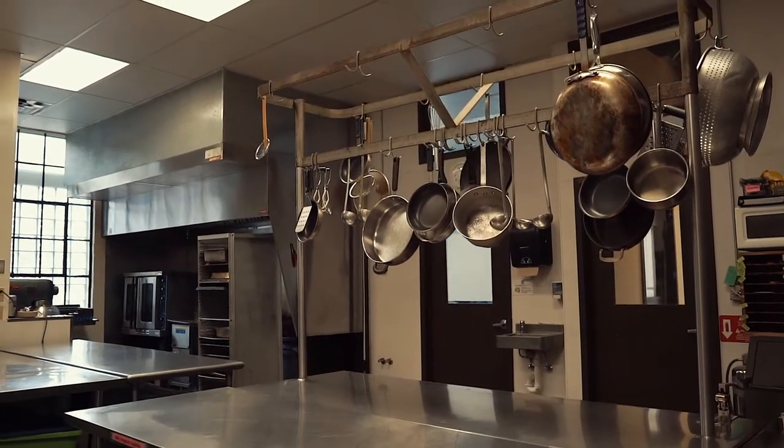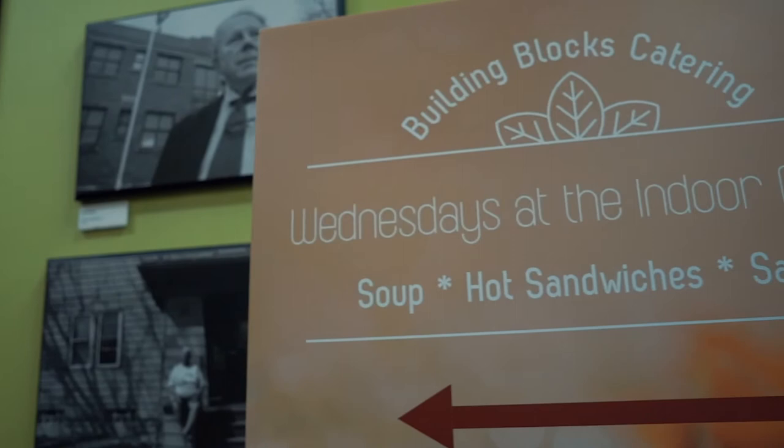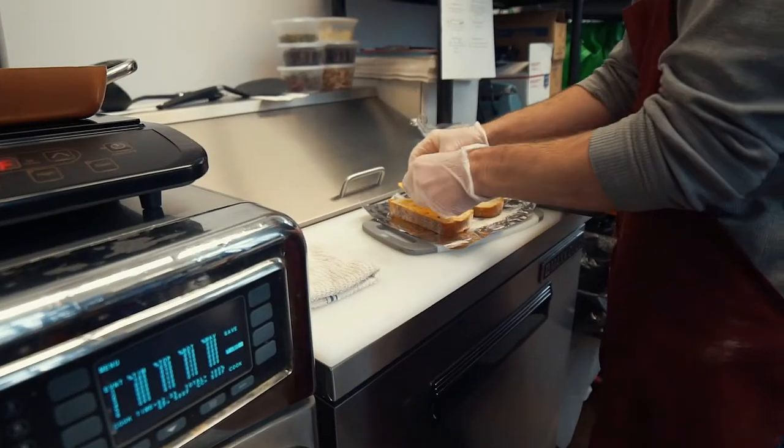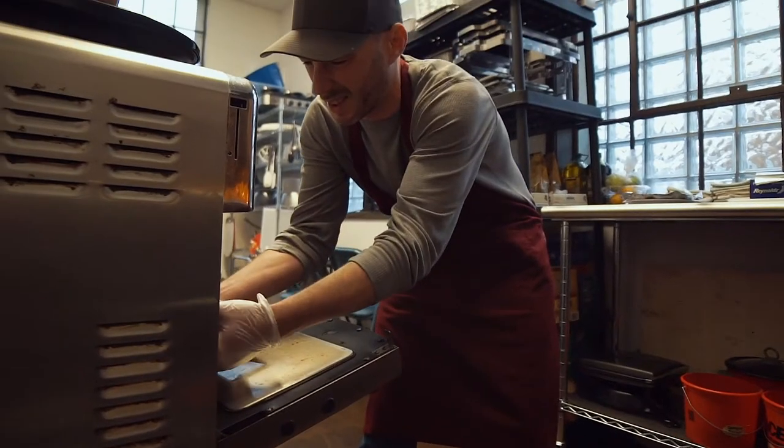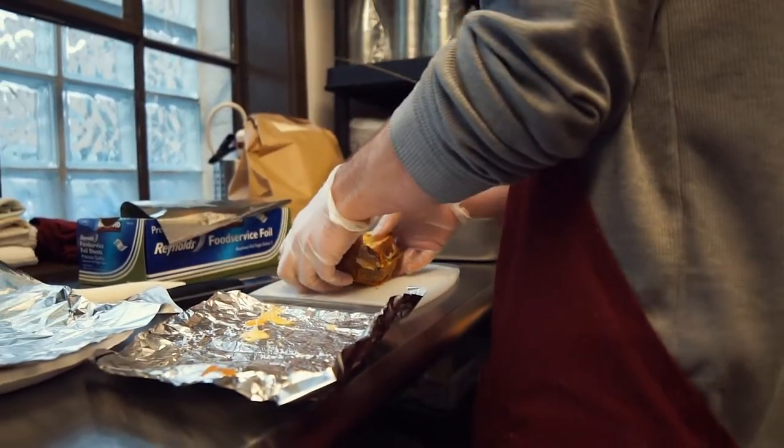What an incubator does is allow people to explore the possibility of a food-related business without that huge initial outlay of capital. It's a very difficult industry to break into, so an incubator kitchen — and this one at Allen — gives you the opportunity to take it a little slower.